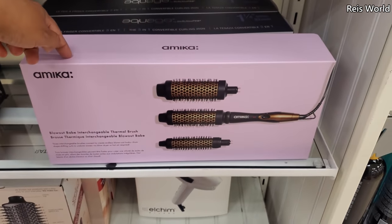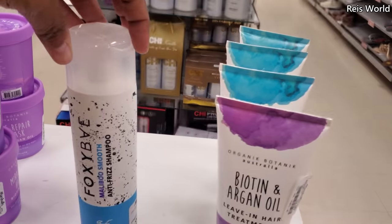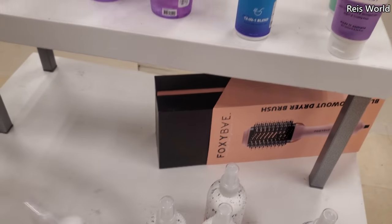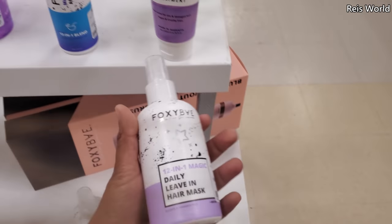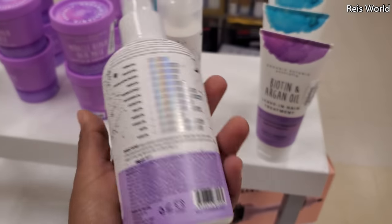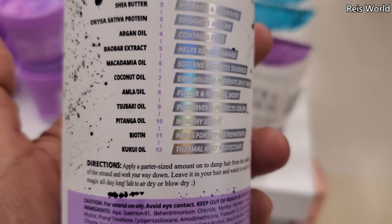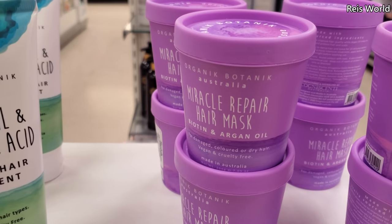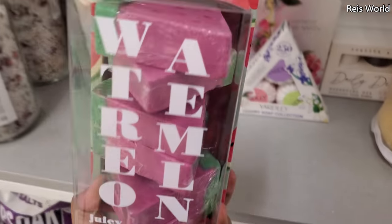This is $59.99 — normally it's like $100 at Sephora. Leave-in hair treatment for $5. I wanted this one — anti-frizz shampoo for $9. I do use this brand for heat protection. We have leave-in conditioner for $7. Let me grab this purple one — daily leave-in hair mask, 12-in-1 magic, sulfate and paraben free. It has argan oil, coconut oil, a lot of stuff. And this one — miracle repair hair mask — that is $5.